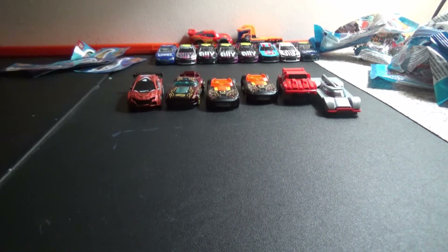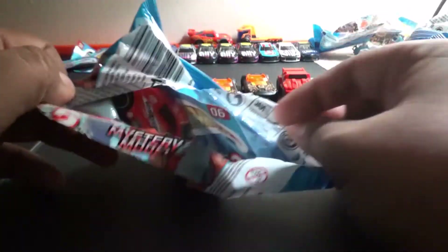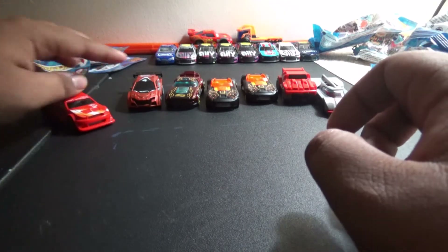We have this yellow one that needs to be opened up — let's open up the final mystery bag. Ooh, Amazoon! Not Amazon, but Amazoon. Here's the card and sticker sheet. The front end doesn't work well on the loops but it is a pretty solid model.